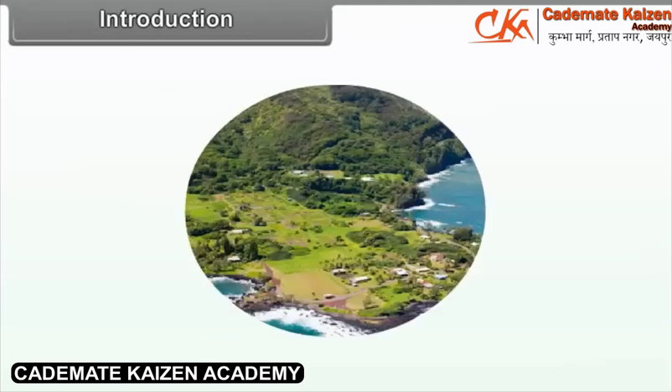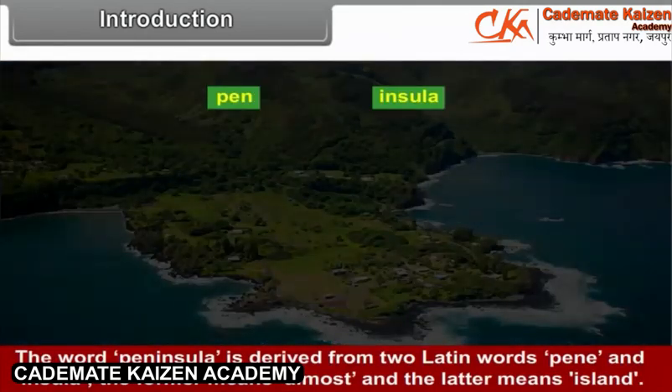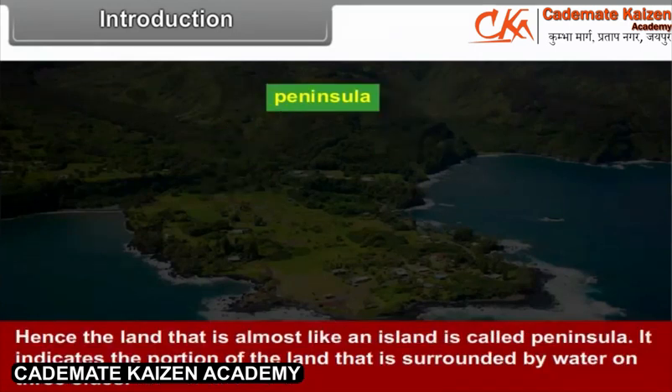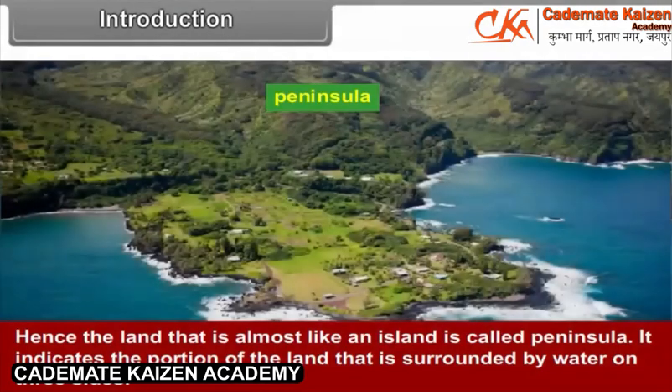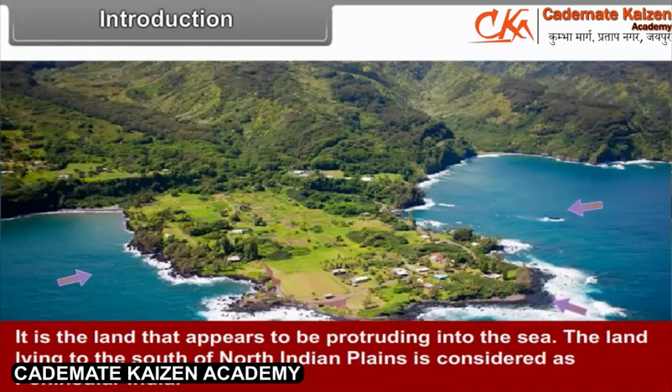Introduction: The word peninsula is derived from two Latin words — 'penne' and 'insula'. The former means 'almost' and the latter means 'island'. Hence, the land that is almost like an island is called a peninsula. It indicates the portion of land that is surrounded by water on three sides and appears to be protruding into the sea.